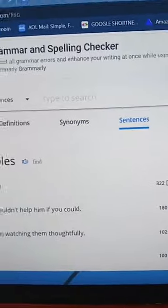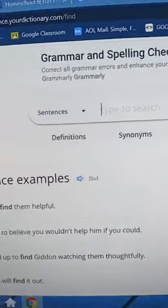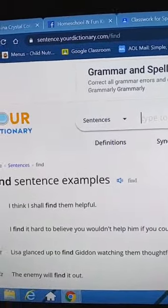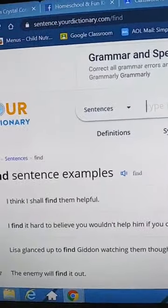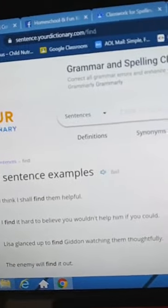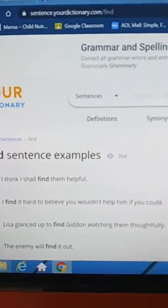I just wanted to share that with you in case you guys were looking for some websites. Grammarly is also another good website that helps you check their grammar if they want to do any writing. Thanks for watching, hopefully that helped you guys a little bit.